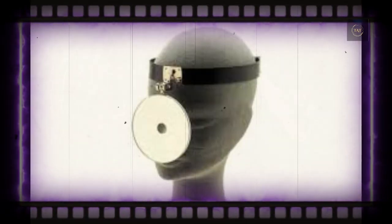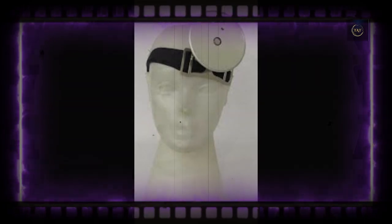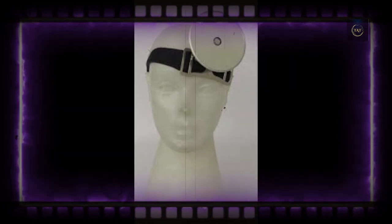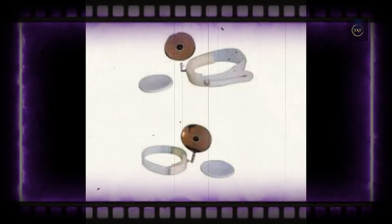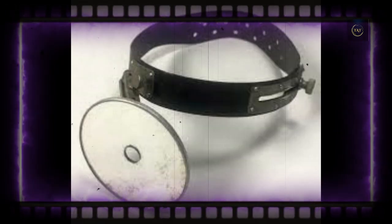Many modern-day physicians opt instead for fiber optic headlights, which provide illumination without being so difficult to perfect. Physicians trained on the conventional head mirror may decide to continue using it, and residency programs still incorporate the mirror. When properly used, it can cast a very bright light.